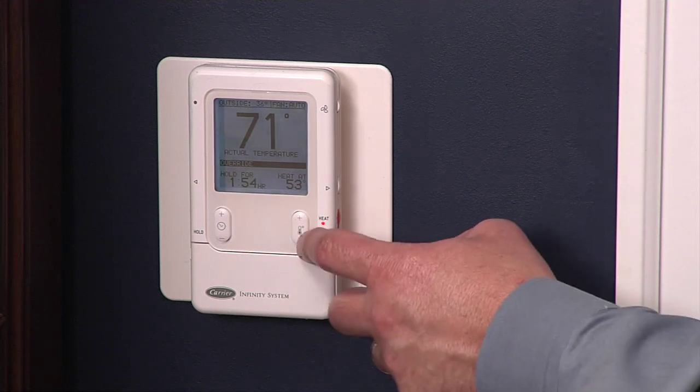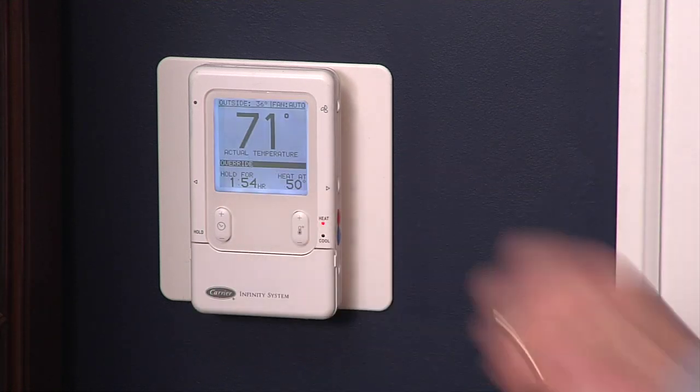Once your furnace is running at maximum efficiency, your home is properly insulated, and the drafts have been eliminated, you should consider adding a programmable thermostat to your system. With a programmable thermostat, you can regulate the temperature inside your home to provide comfort during the time you're home and adjust the temperature when you're away or sleeping. By following these steps, you can ensure a comfortable home and a higher comfort level with your energy budget. I'm Lou Manfredini — thanks for watching.